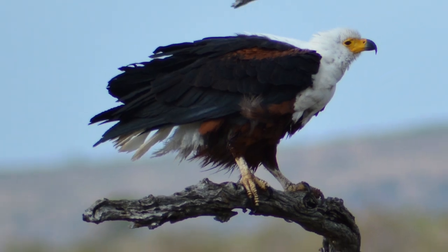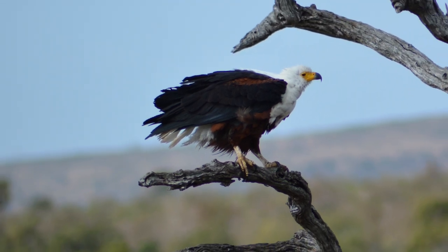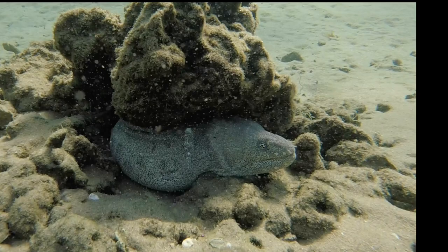The most iconic eagle, the African fish eagle, sits on tree branches overlooking the water so as to hunt large fish. These powerful predators have been known to capture fish over four pounds in weight.